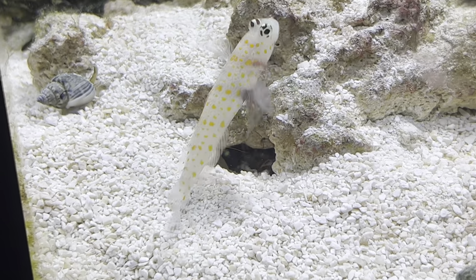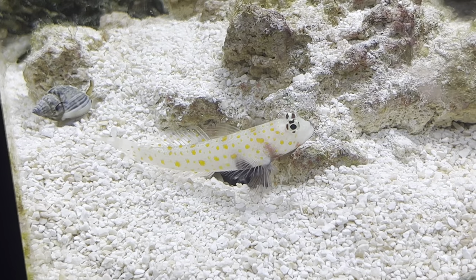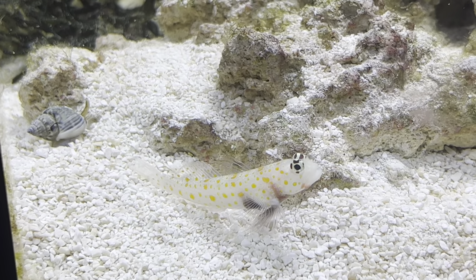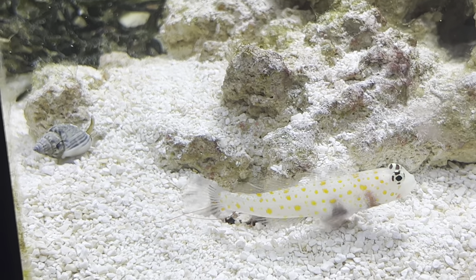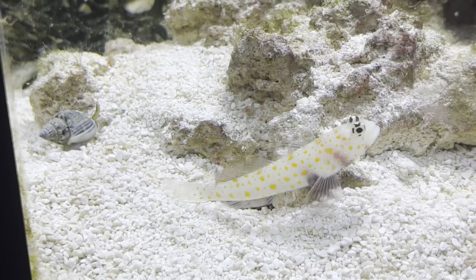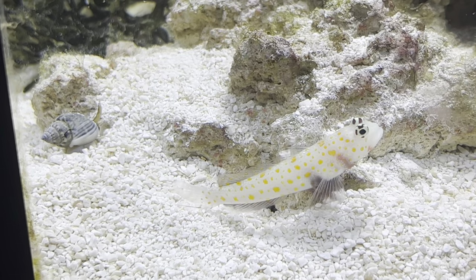The sad news continues — with the goby being dead it obviously leaves behind a widowed pistol shrimp. Since the goby jumped out of the tank I haven't actually seen the pistol shrimp at all. I can still hear it clicking away because that's what they do, but I haven't seen it at all.